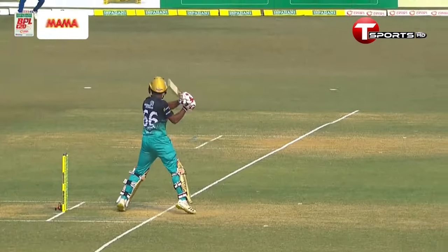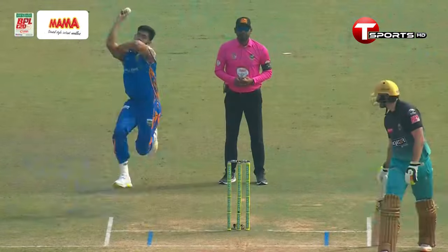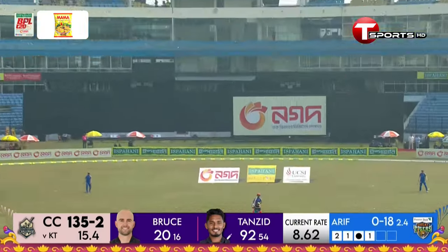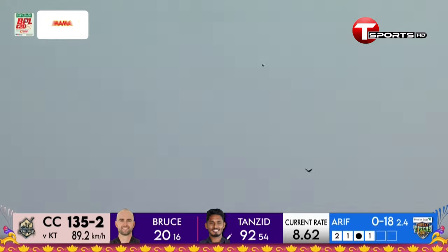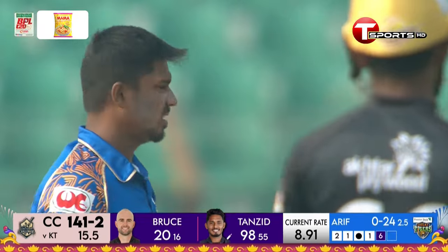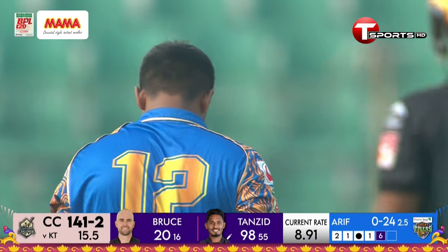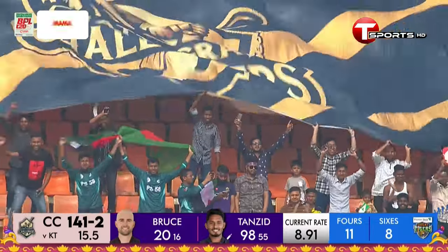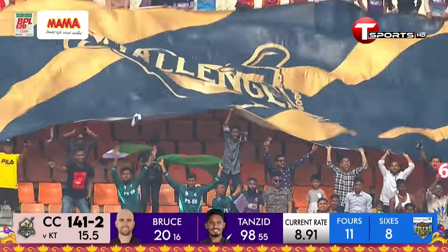There is no slowing down to him with deliveries like that — that was easy, too easy. Short and wide, no third man in place, through all the way, and immediately a change. It looks absolutely ridiculous — there is no mistaking that one — Tanzid going long and hard. He moves to 98 and the crowd are loving it. What an effort from Tanzid!